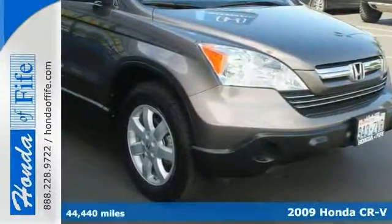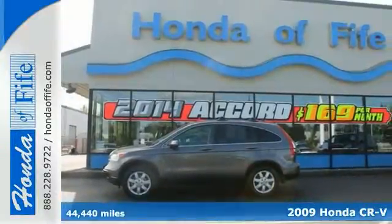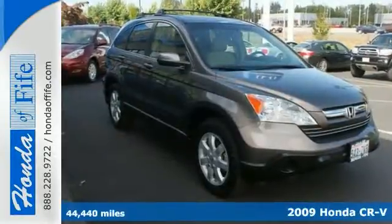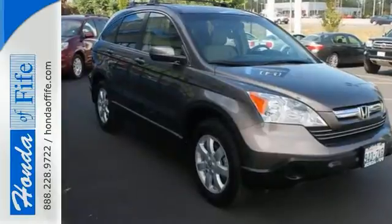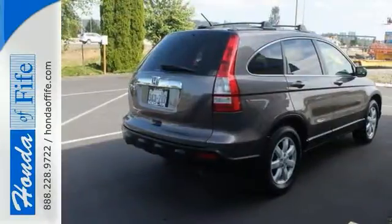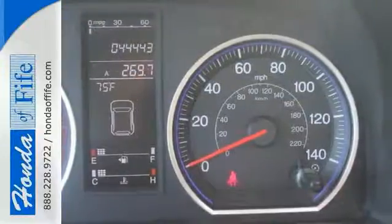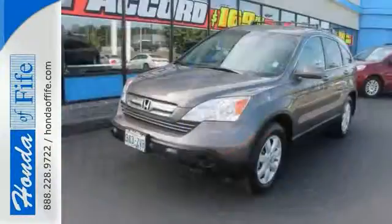This 2009 Honda CR-V is for Honda fans looking far and wide for that wonderful low mileage gem. It's nicely equipped with features including a moonroof, a luggage rack and a navigation system. This SUV will take you where you need to go every time. All you need to do is steer. Come take a test drive today.